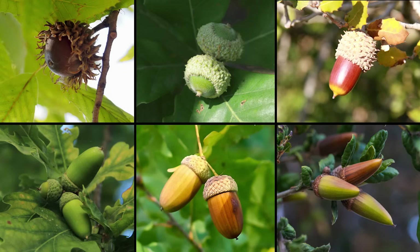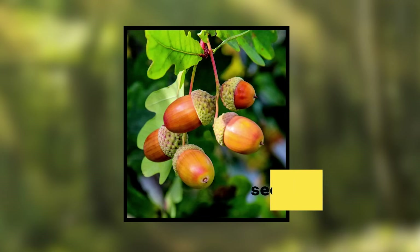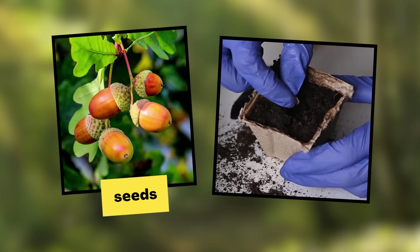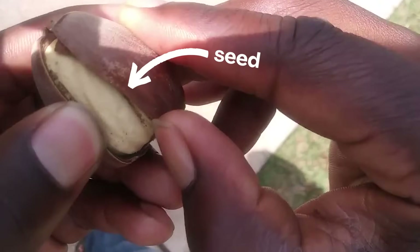That's a great question. Acorns come in lots of shapes and sizes. Some of them are even as big as golf balls. But all acorns are seeds, just like the seeds from my garden. If you crack open an acorn's hard outside layer, you'll find the seed inside.